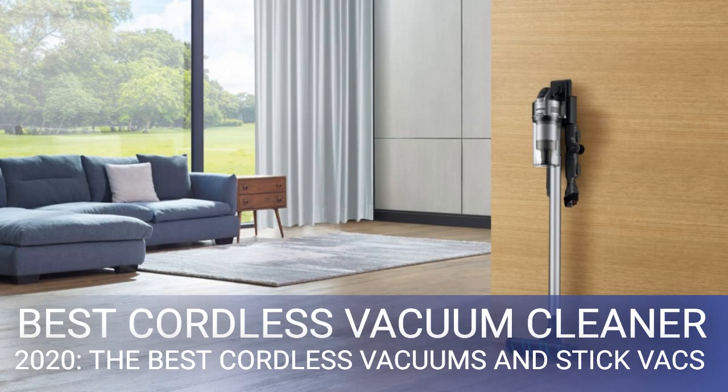Shark enjoys a significant presence in the vacuuming arena, given the general effectiveness of its products and great prices. This new, very well-engineered pet-specific model comes with a range of clever design flourishes, including a folding main tube for easy storage — a major plus because a common issue with most cordless vacs is that they're so top-heavy they can't stand up on their own. The articulating main tube also allows the cleaning head to reach deep under beds, sofas, chairs, and cupboards.